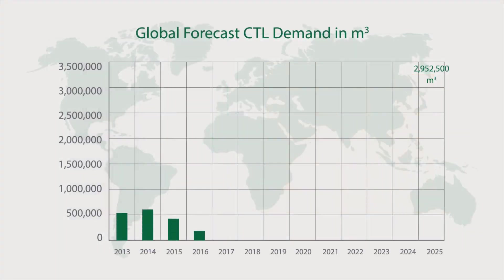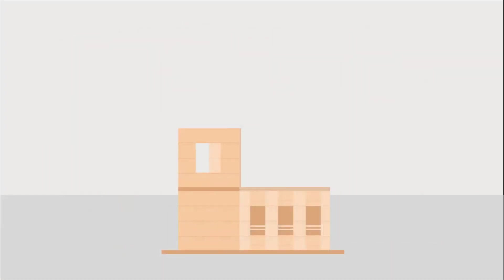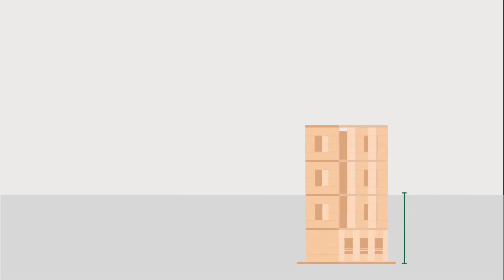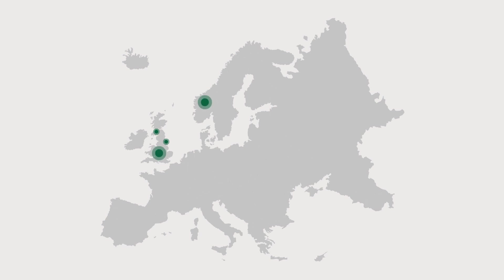The demand for CLT has grown exponentially in recent years. CLT has the capability to compete with steel and concrete in multi-storey construction, where local regulations permit. Its strength-to-weight ratio, combined with panel stiffness and stability, makes it suitable for use in buildings of up to 20 storeys, and there are currently a number of such timber structures in planning around the world.